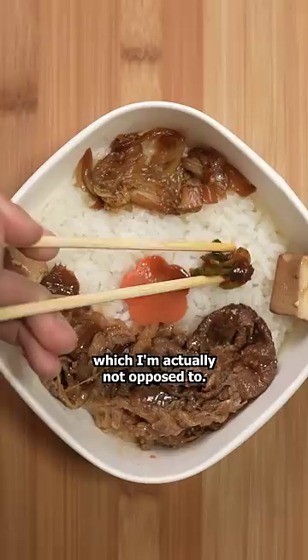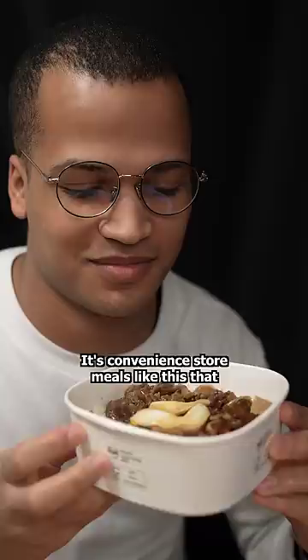This dish is called sukiyaki and is traditionally eaten with a raw egg, but it looks like we have a cooked egg today. It's convenience store meals like this that make me want to just live off them. What kind of food can you find at convenience stores in your country?